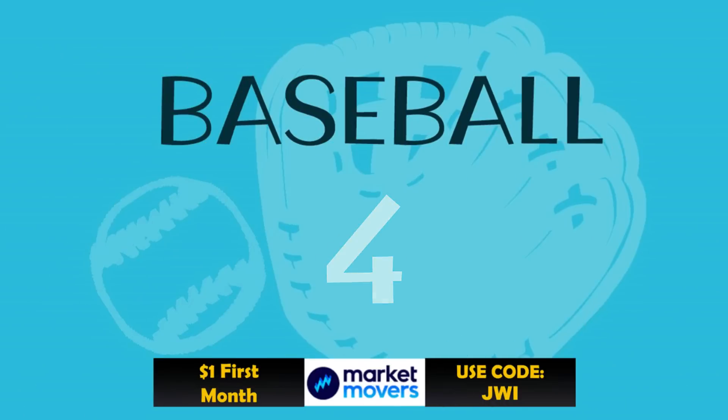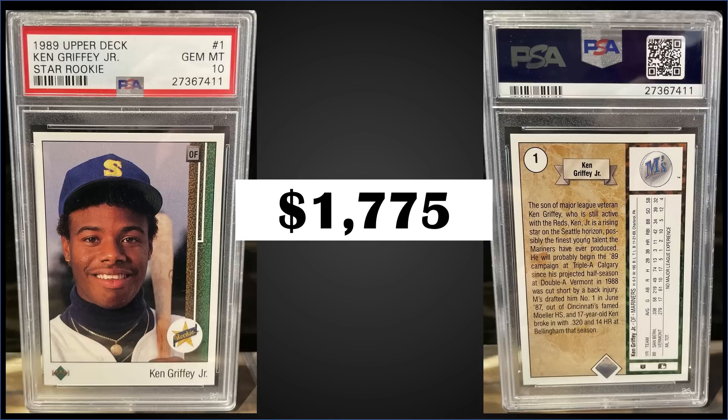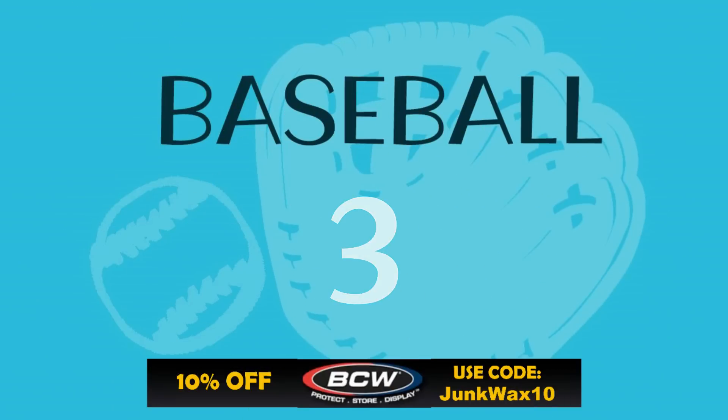In the number four spot from 1989 Upper Deck, we have Ken Griffey Jr.'s rookie card graded gem mint PSA 10, sold for $2,000. Boxes of 1989 Upper Deck sell for around $260 to $380.